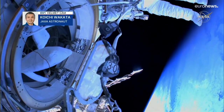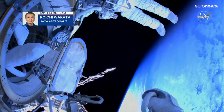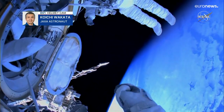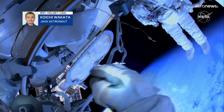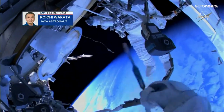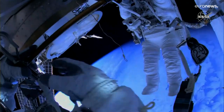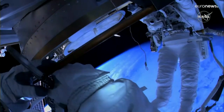Getting some wonderful views from the outside of the International Space Station right now. The duo are just at the beginning of their planned six and a half hour spacewalk. They're getting a sunrise over the South Pacific Ocean, and we're getting great high definition views from their helmet cameras right now.